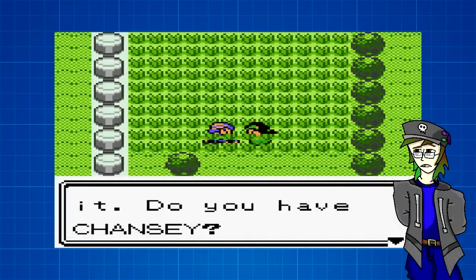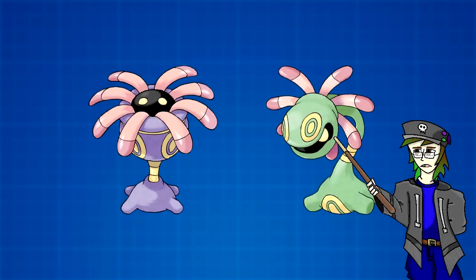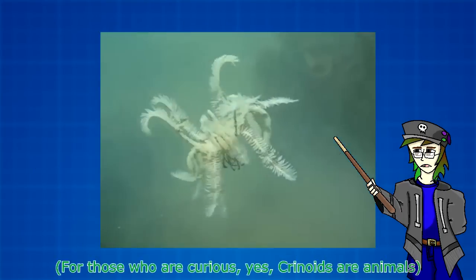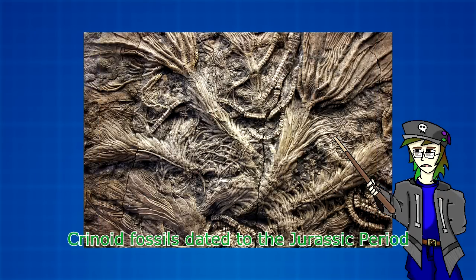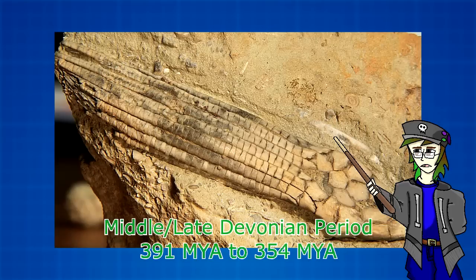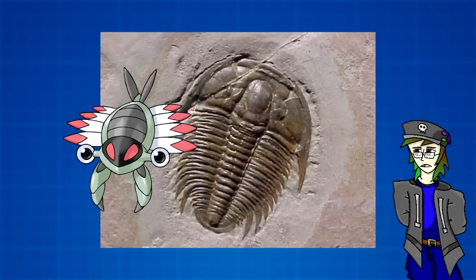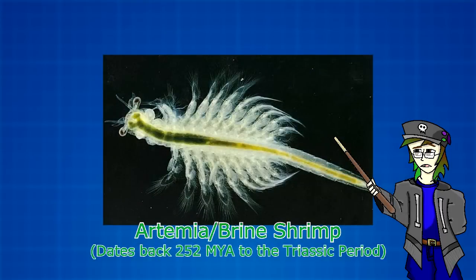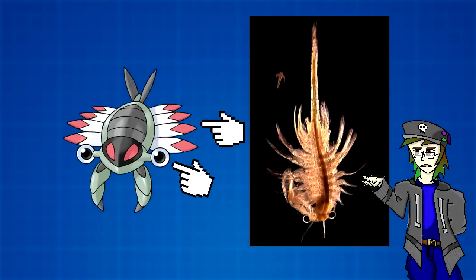Generation 2 doesn't add any new fossil Pokemon, so that leads us straight to Generation 3 and the Lileep and Anorith lines, along with Relicanth. Lileep and its evolution Cradily are based on Crinoids, better known as sea lilies. Much like the horseshoe crabs, Crinoids are considered to be living fossils, dating back about 485 million years ago during the Ordovician period. Among the extinct orders of Crinoids was Cladida, which only thrived during the Middle and Late Devonian period about 390 to 360 million years ago, so it's very possible that Cradily's name is derived from both Cladida and sea lily. As for Anorith, it shares the trilobite inspiration with Kabuto, but may physically be based on brine shrimp, better known as Artemia, which have existed since the Triassic period about 250 million years ago. The eyes and legs of both Anorith and Artemia are remarkably similar.